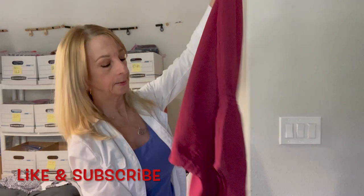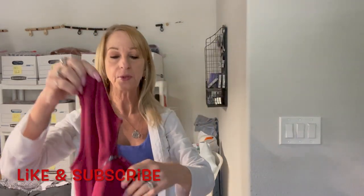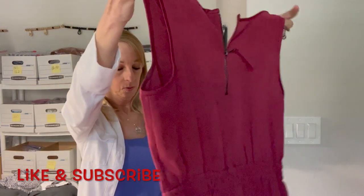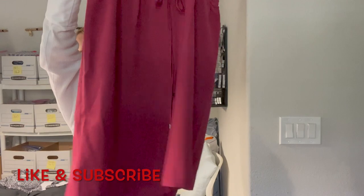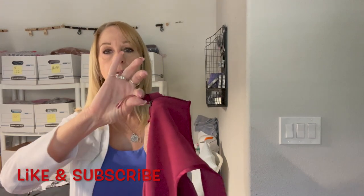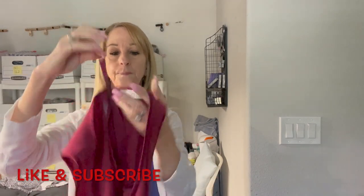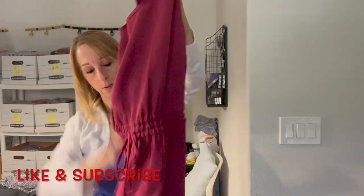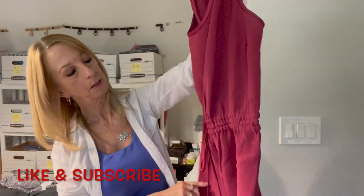Here's another dress — hope I get more new-with-tags. This is a Loft, size zero. This is cute — I really like this dress. I like how they have this little extra pull on the zipper. No pockets though, but hey, it's cute.